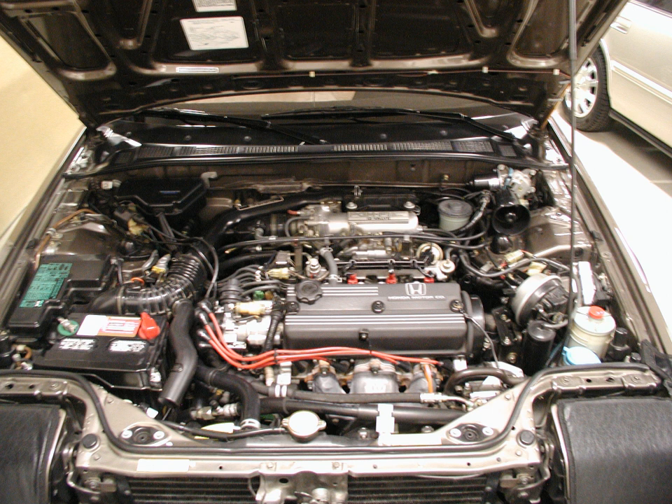A20A3/A20A4 specifications — Induction: Honda PGM-FI. Exhaust: 4-to-1 cast manifold (1984–1987); 4-2-1 cast manifold (1988–1989). Displacement: 2.0L, 119.3 cu in. Bore × stroke: 82.7 mm × 91 mm (3.26 in × 3.58 in). Compression ratio: 9.4:1 (8.9:1 for Accord KS model; 8.8:1 for Accord KX and KG with catalytic converter).